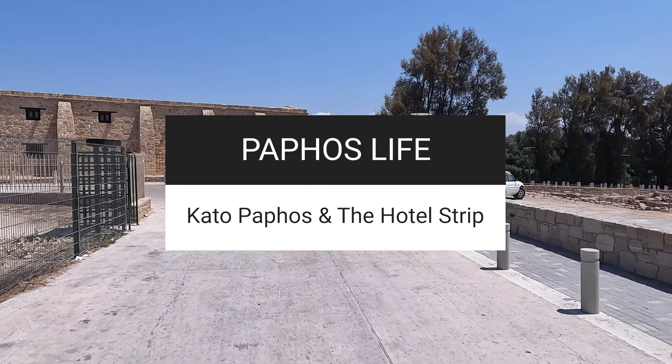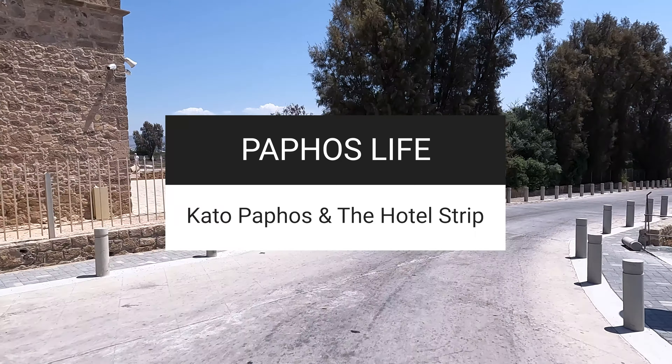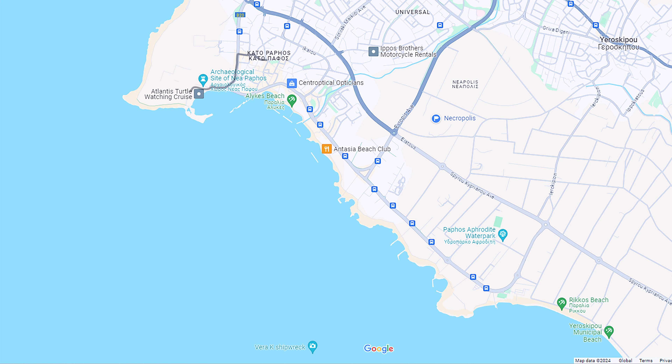Hi, this is Dominic from Pathos Life and in today's film we're driving through Kato Pathos then up the Hotel Strip. Let's have the map up quickly. There's the usual area which you're all familiar with. We're going a slightly different route through Kato Pathos - doing a loop first so we can see how the renovations are going, then coming up to the area around Limneria Gardens as someone requested, and then going all the way up the Hotel Strip to Europathos Beach.